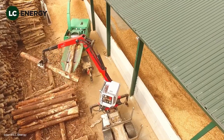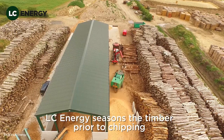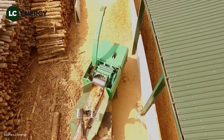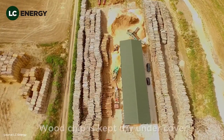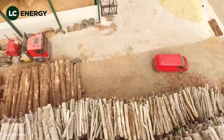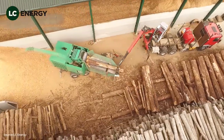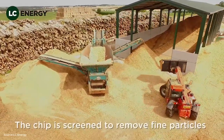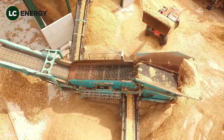From timber production, we now return to energy. In the UK, LC Energy operates a wood chip production hub dedicated to biomass fuel. Here, logs and waste wood are chipped, screened and stored, ready to be delivered to schools, hospitals and businesses that rely on wood fuel for heat. This facility represents the growing importance of renewable energy. Instead of relying solely on fossil fuels, many countries are turning to biomass as a sustainable alternative. Wood chips burn cleanly and can be sourced locally, reducing carbon emissions and supporting rural economies.